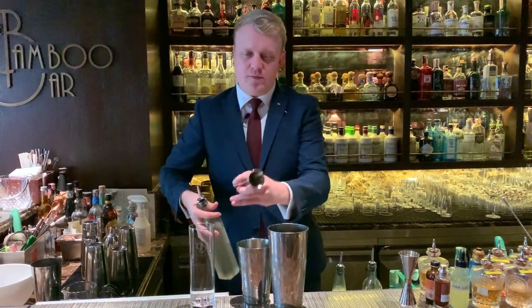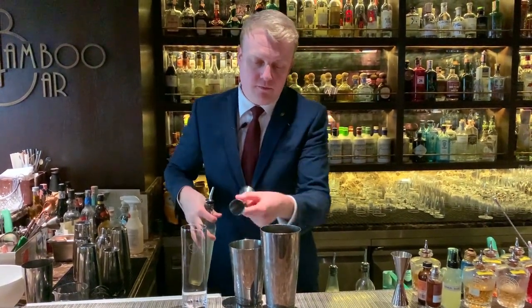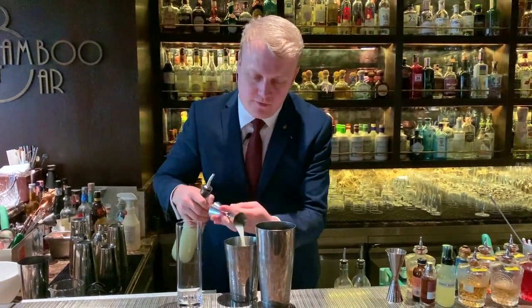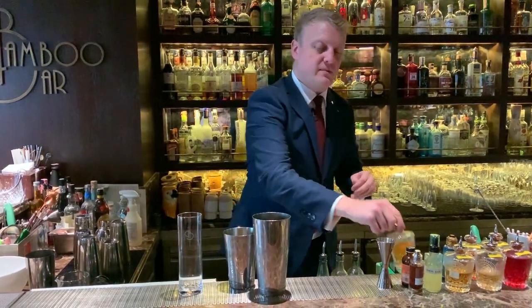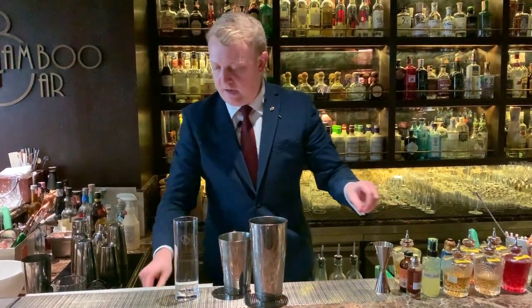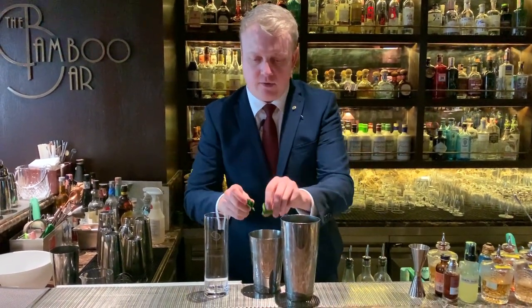We have some lemongrass syrup which we're going to put 20ml inside as well. Lime juice to balance out — 15ml. We're going to add some coriander bitters to the mix. And then we're going to break up two kaffir lime leaves which we're going to put inside as well.